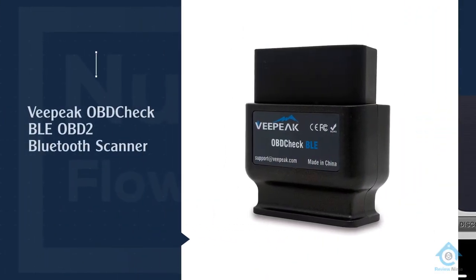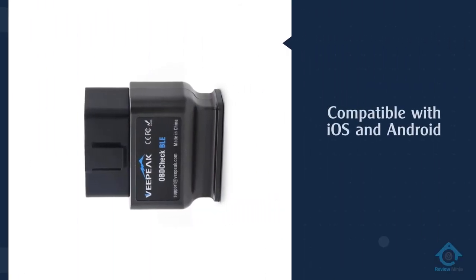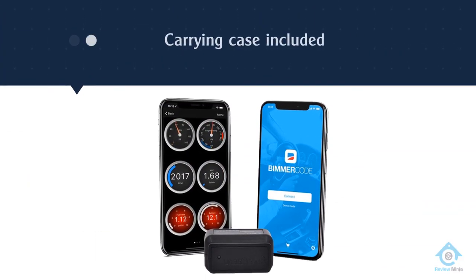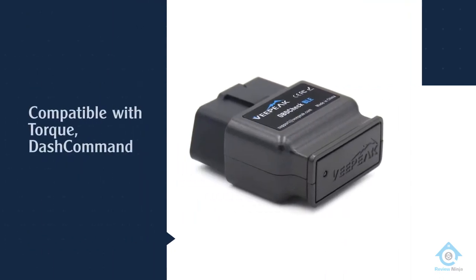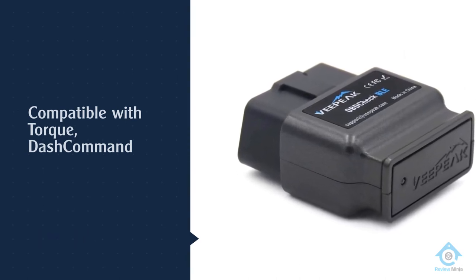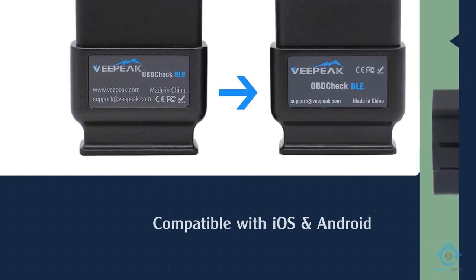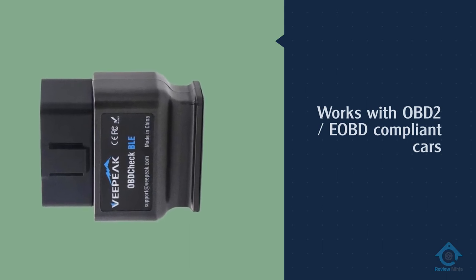Number four: Vpeake OBD Check BLE OBD2 Bluetooth Scanner. While Vpeake does offer a super cheap Bluetooth scanner lacking iOS support, it's probably worth the extra cost to upgrade to Bluetooth 4.0 and gain the ability to use this with your iPhone or iPad. This is still a relatively inexpensive unit, but you get trouble code reading and clearing, real-time performance monitoring, and sensor data that can include things like coolant temperature, airflow rate, oxygen sensor voltages, and more depending on your car's setup. There's no specific app with this one, but it is compatible with most of the bigger third-party apps.